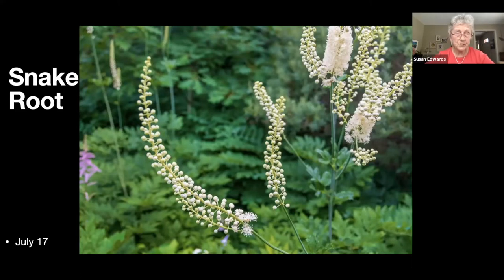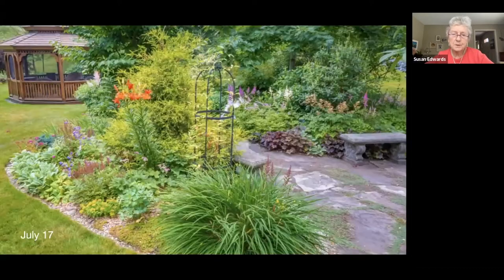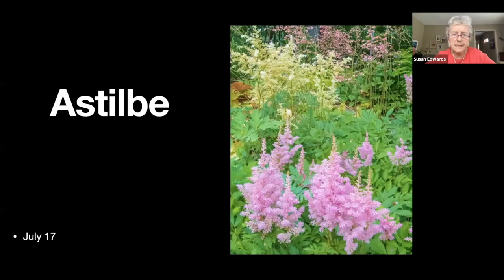I do have to stake them if we want to be able to walk down the path without fighting them. This shot shows part of the stone patio down here and also the clematis tower without much sign of a clematis on it.